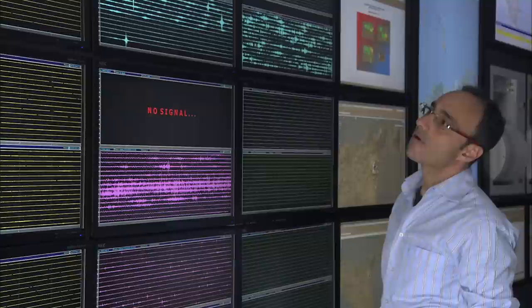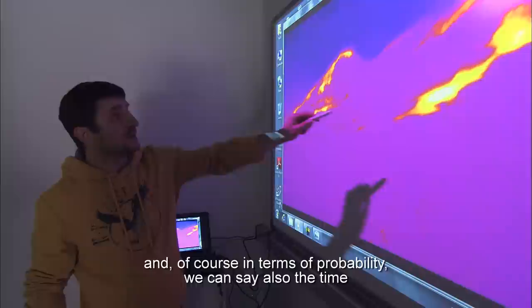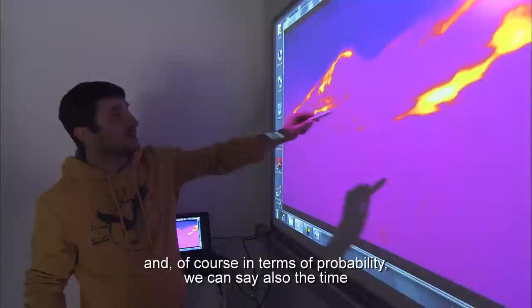We put together all this information in order to have a 24-hour monitoring of the volcano. This means that we can forecast the place and, in terms of probability, we can say also the time in which this activity can evolve towards an eruption.